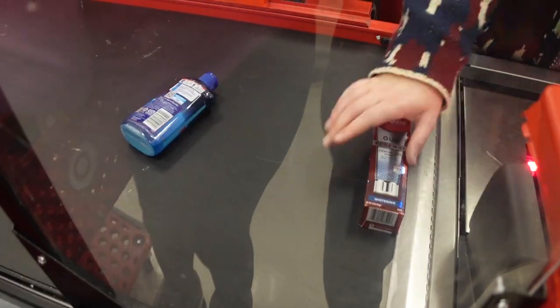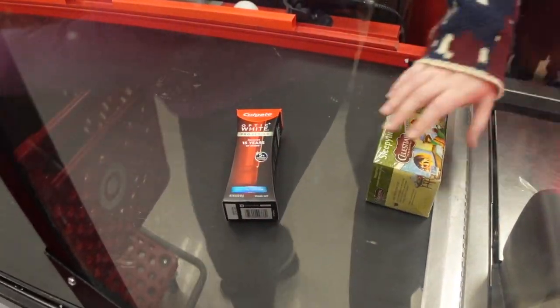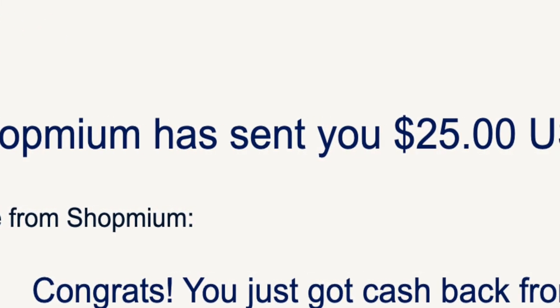I spent $57 on groceries, snacks, and household items. And within just a couple of days, I got back $25 through PayPal from Shopmium. How cool is that?